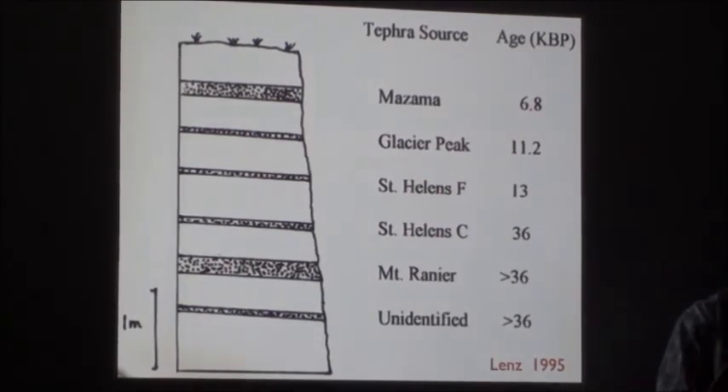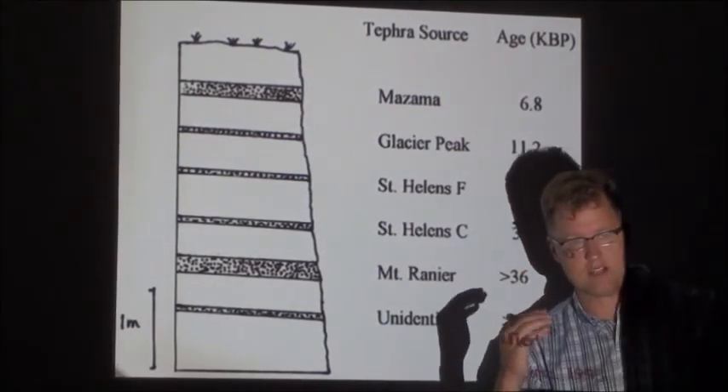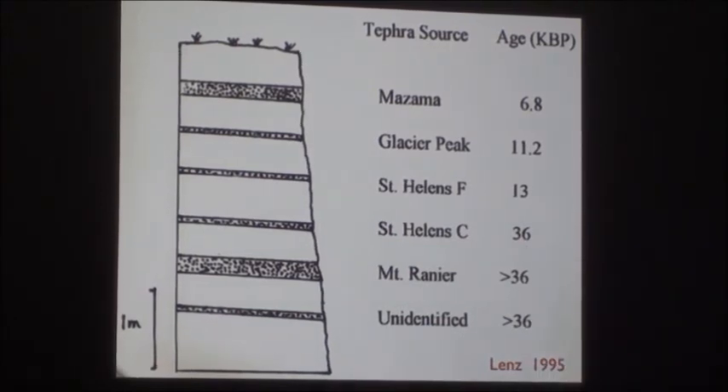So there's a beautiful record there, and there are geologists who do nothing but this — they take ash layers and use the chemistry and the age to match them with volcanoes in the northwest.